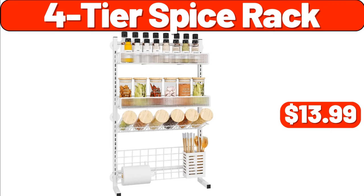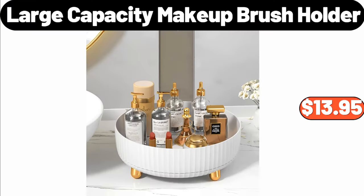Four-Tier Spice Rack, $13.99. Large Capacity Makeup Brush Holder, $13.95.